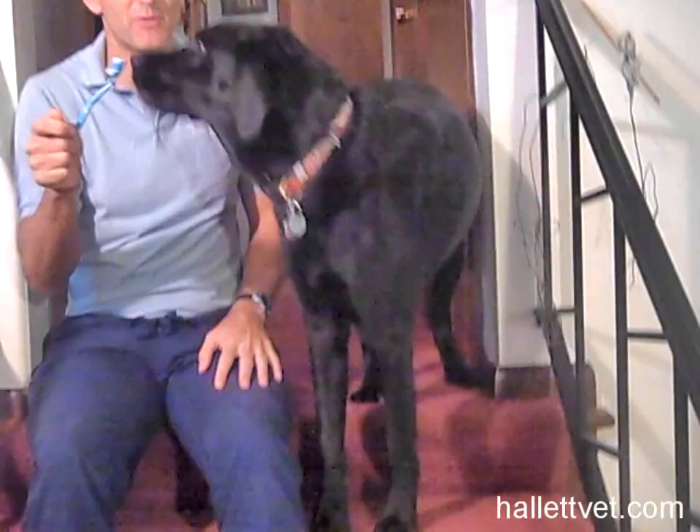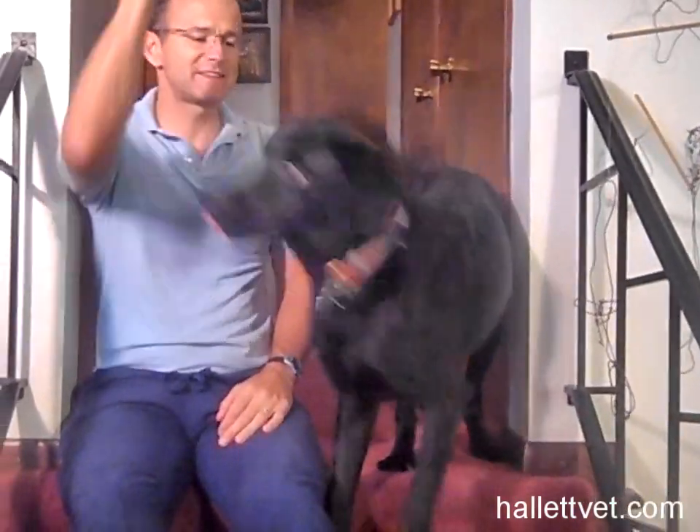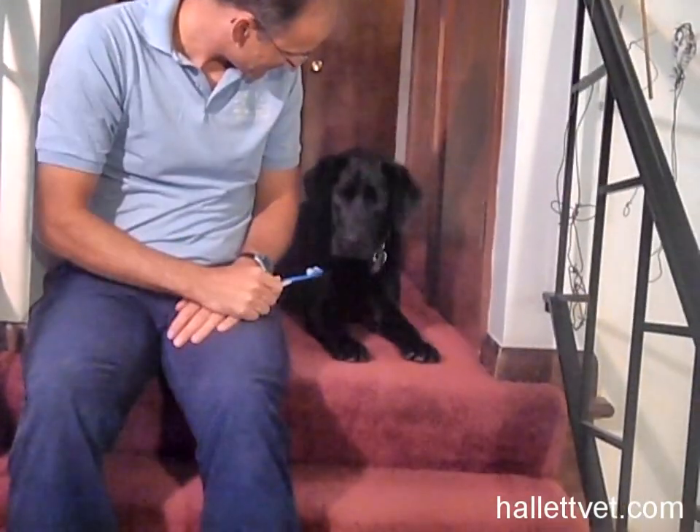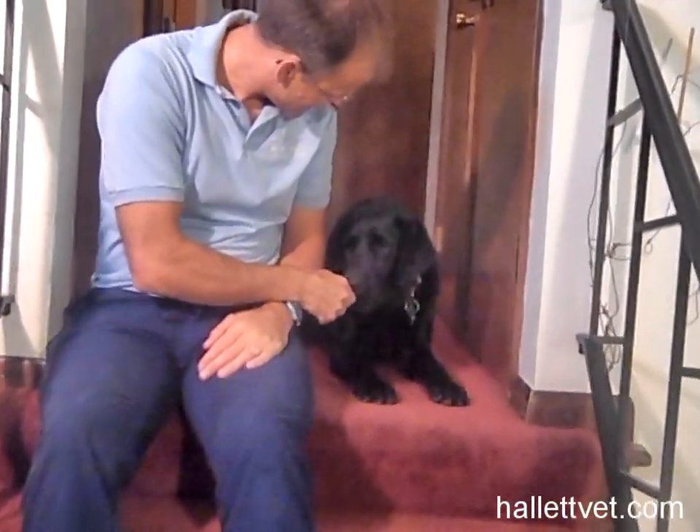Then introduce the brush. Let them chew on the brush at first, then start brushing their teeth and praising them. Remember, the gums may be tender at first, so we don't want to brush too hard or too long initially. You might even want to give a treat after each session.